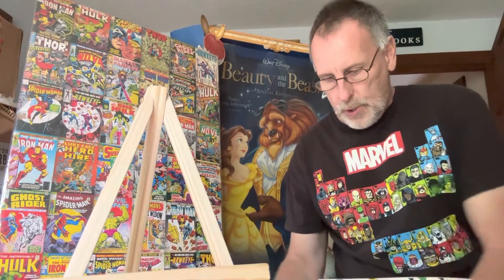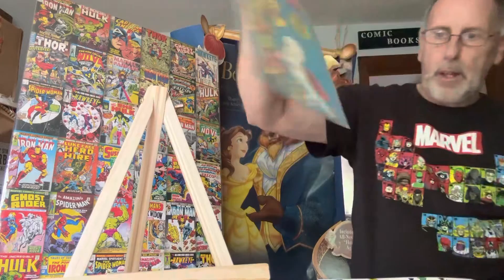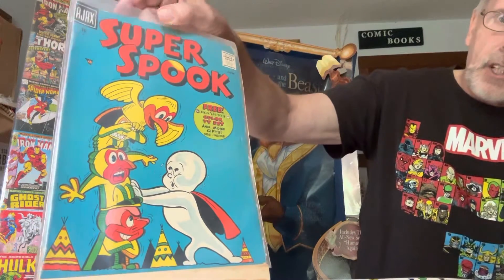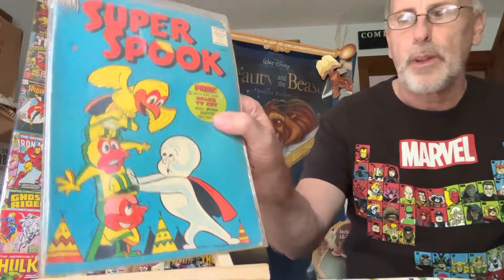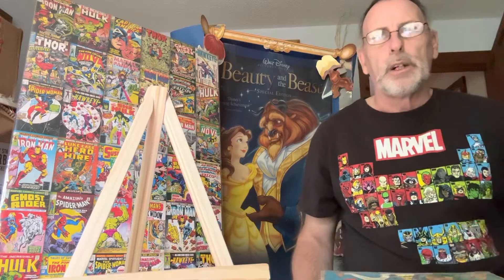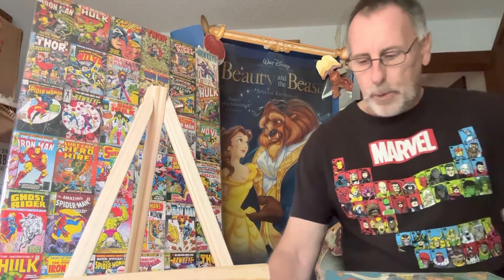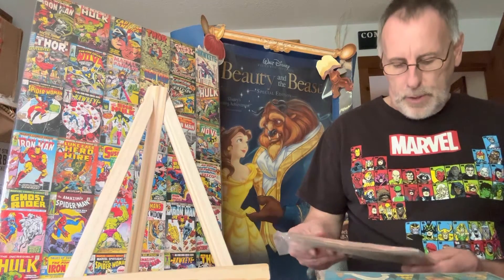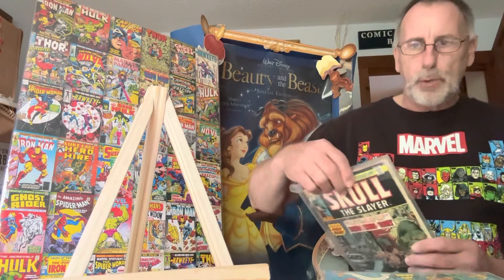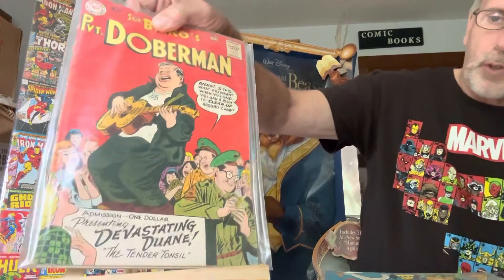I got some older ones — this is Super Spook, a nice early 10-cent one. If you guys have ever seen any of these before, that's pretty cool. I went to a marketplace today in the town where I live — there were quite a few comic books there, a lot of graded ones and a lot of ungraded. I didn't buy any because I didn't find any that interested me. This one is Sergeant Bilko's Private Doberman — it's an over 10-cent one.